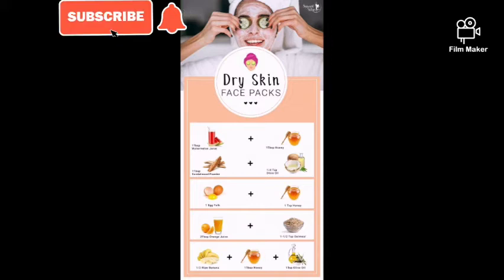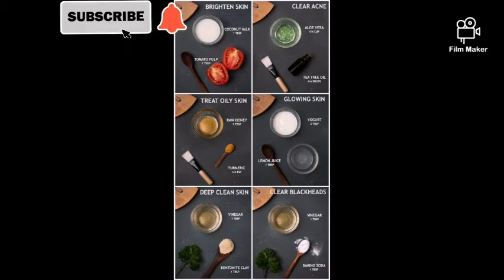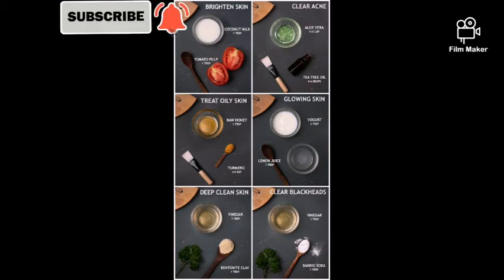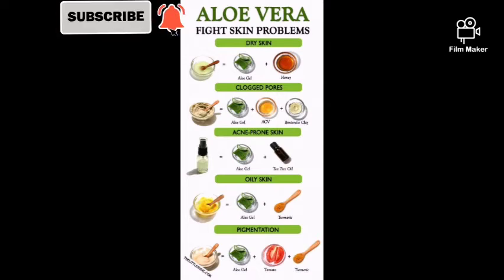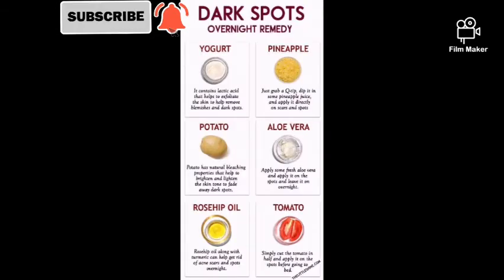For dry skin, there are specific ingredients you can use to make your own face mask at home. For targeted concerns like brightening and clearing the skin, there are specific ingredient combinations. Aloe vera is great for all skin types — oily, dry, and acne-prone. For dark spots, using the ingredients shown in the picture can help clear them pretty fast, even overnight.